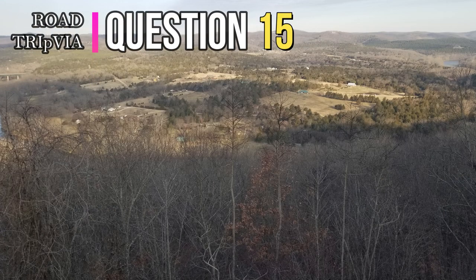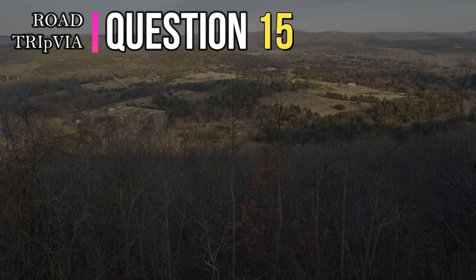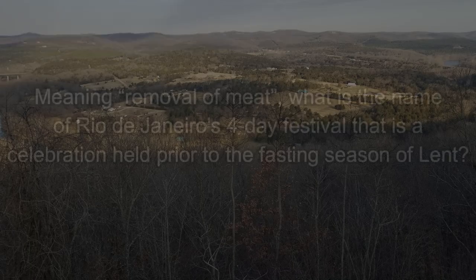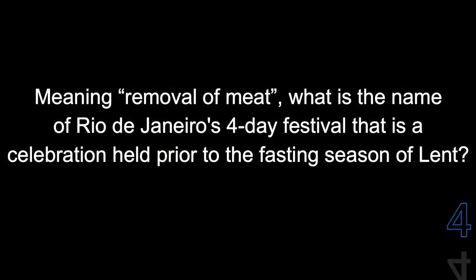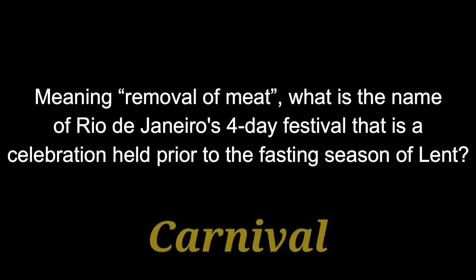Question fifteen: Meaning 'removal of meat,' what is the name of Rio de Janeiro's four-day festival that is a celebration held prior to the fasting season of Lent? That is called Carnival.